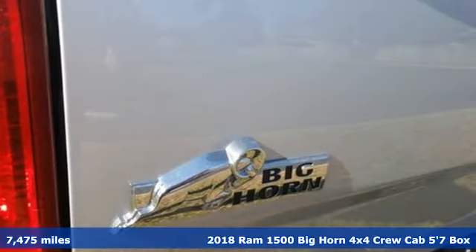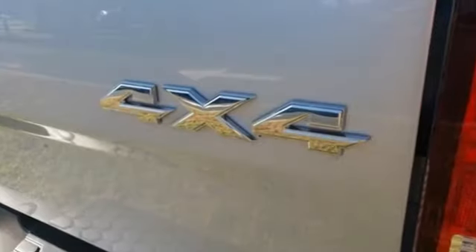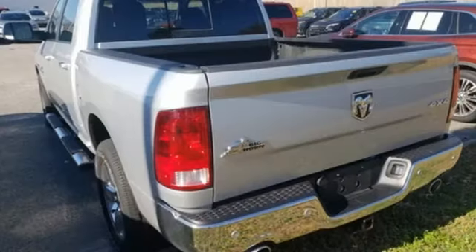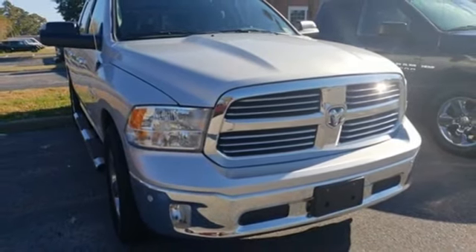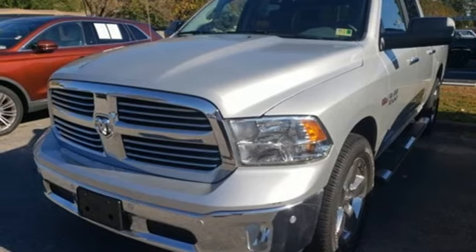Features include automatic transmission, electronic shift on the fly, driver selectable mode, trailer brake controller, streaming audio, power heated mirrors, heated steering wheel, metallic paint, heavy duty shocks, configurable instrument gauges, and V8 engine. Hurry in today and see it for yourself.